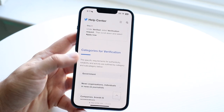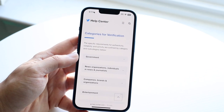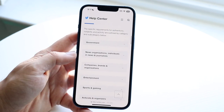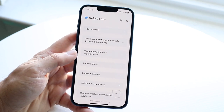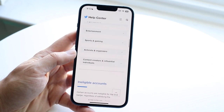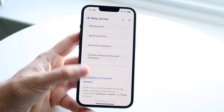The categories for verification include a few different options: you can be government — like an actual government or country. There are news organizations, which includes individual journalists. You can be a company, brand, or organization, entertainment, sports and gaming, activists and organizers, and content creators and influential individuals — which is probably going to be the majority of people watching this video.